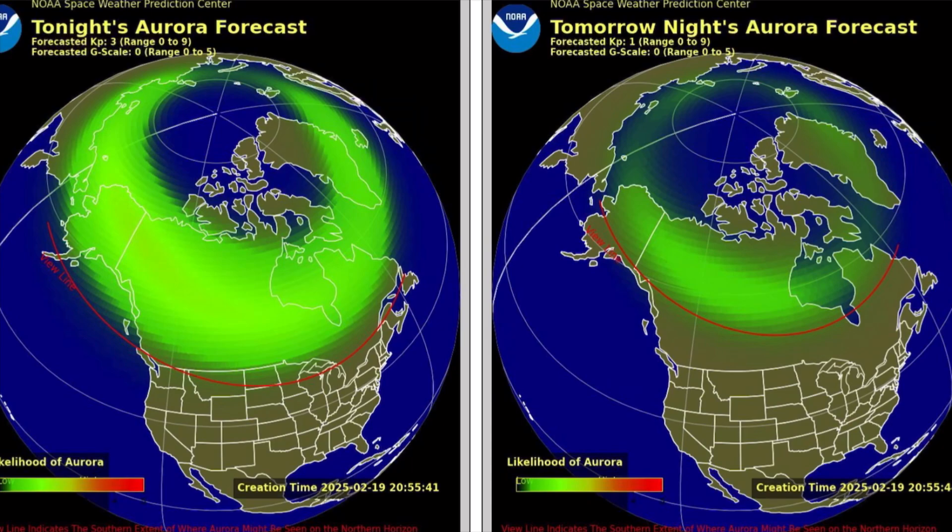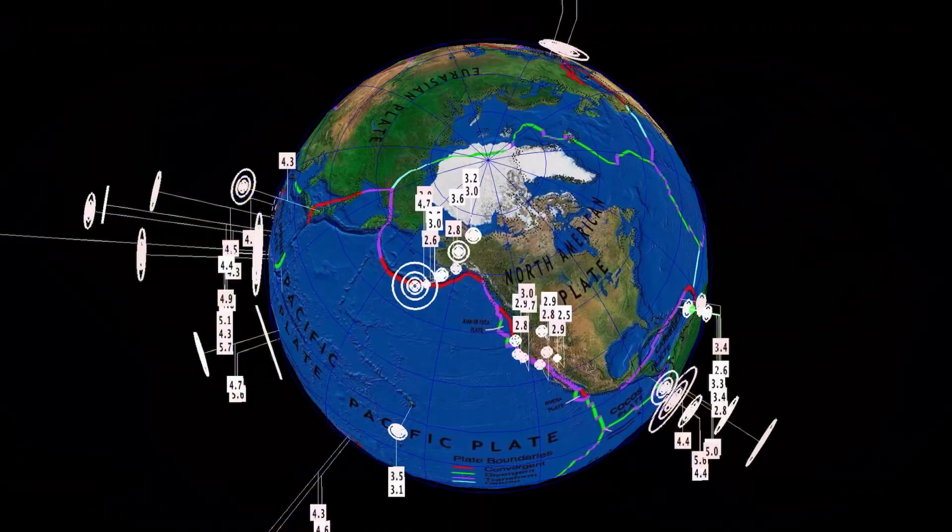Here's a look at tonight's aurora forecast, and as well tomorrow's, as it will be a little bit more prevalent tonight than tomorrow.